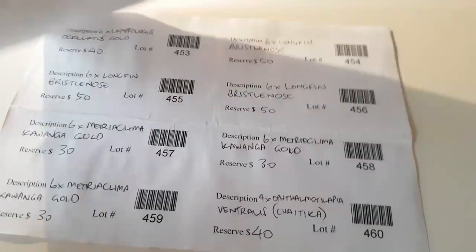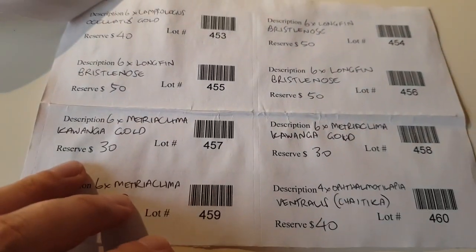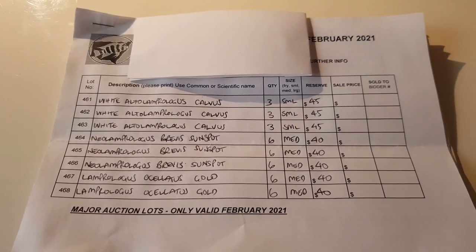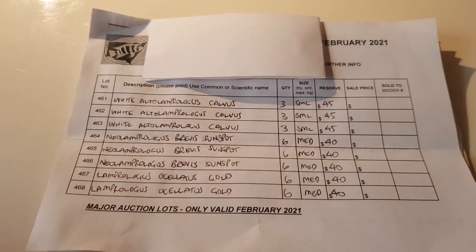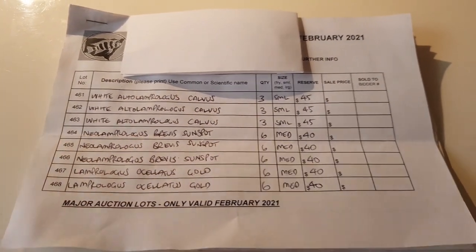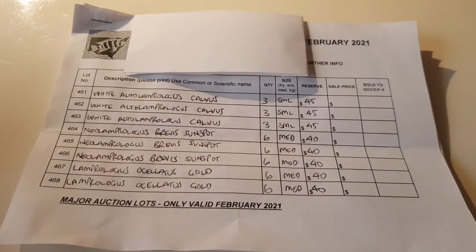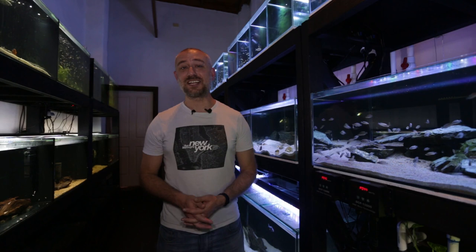I'm preparing this the night before so in the morning I don't have to worry about it. All I have to do is catch the fish and be on my way to Adam's house as soon as possible so we can make it to the auction in time, get the fish in, and then relax. There is a bit of prep work involved before the auction.